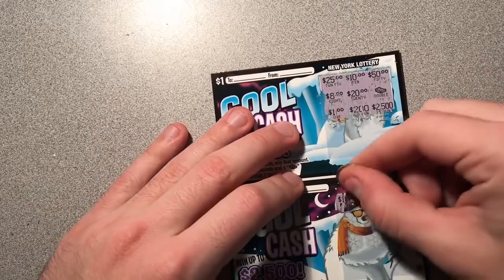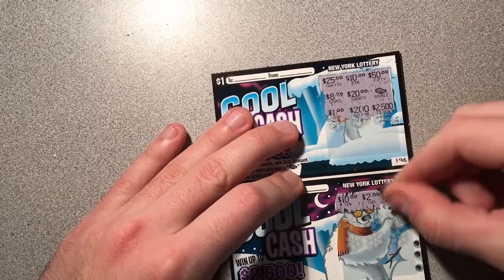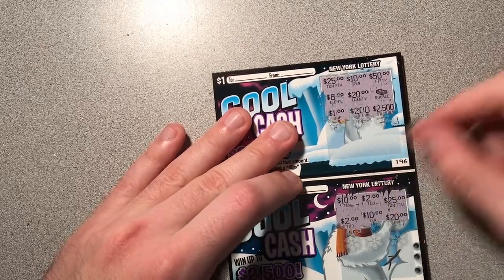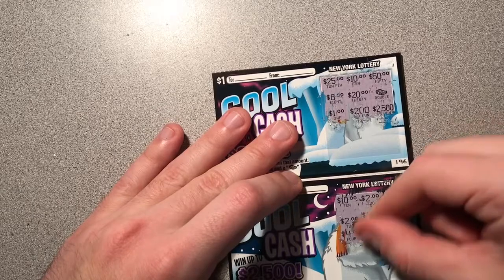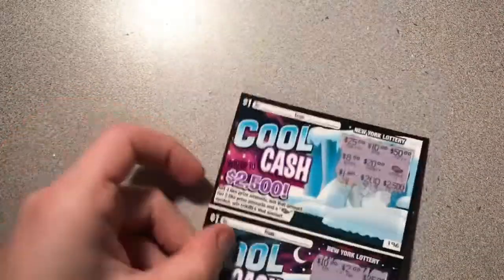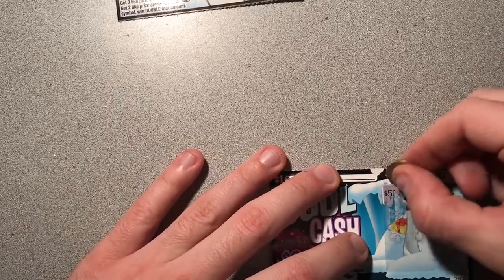I'm never playing this game again. You guys should boycott this game. $10, $2, $25, $2, $10, $20. Give us at least $2. Oh my God. Wow. Another one — four sets of two in a row where we've had a double and no winner. Unless I'm crazy, unless they're all winners — but you guys are probably all laughing at me if that's the case.